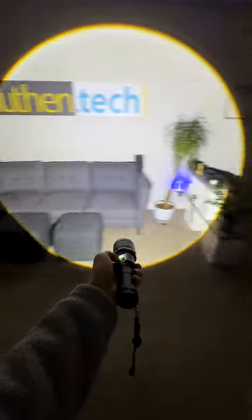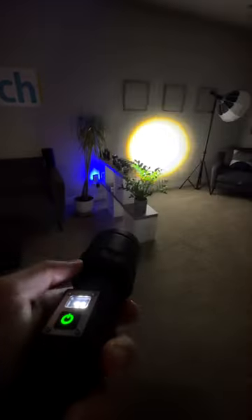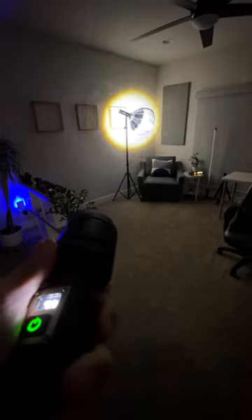This might be the brightest flashlight I've ever seen. Not only do they say it shines up to 100,000 lumens, I kind of believe it. It feels like a spyglass as the front slides forward and backward to widen or narrow the beam.